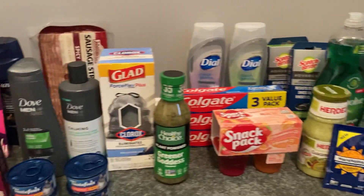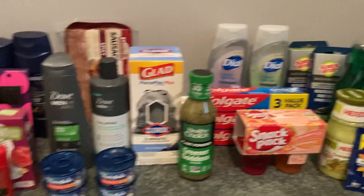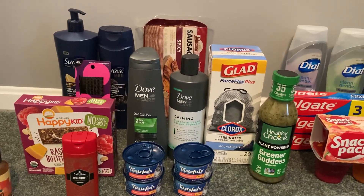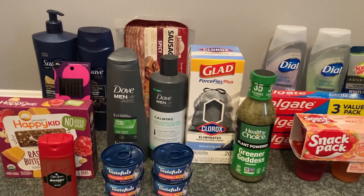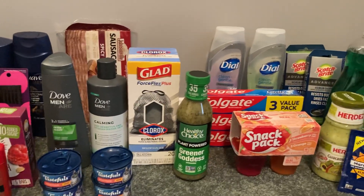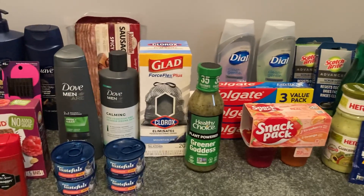If you have any questions about anything related to this deal, let me know in the comments below, or just say hi — I love hearing from you guys. Stay tuned because I'm hoping to bring you a Target video tomorrow. Until next time, happy couponing!